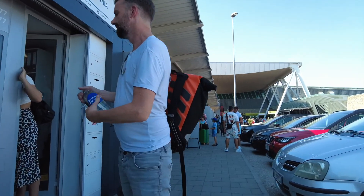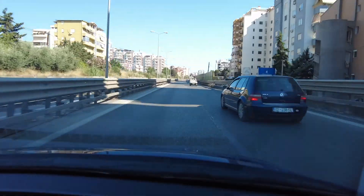We're on a road trip to the Balkans, and I'm going to tell you everything about how to make a road trip in the Balkans.